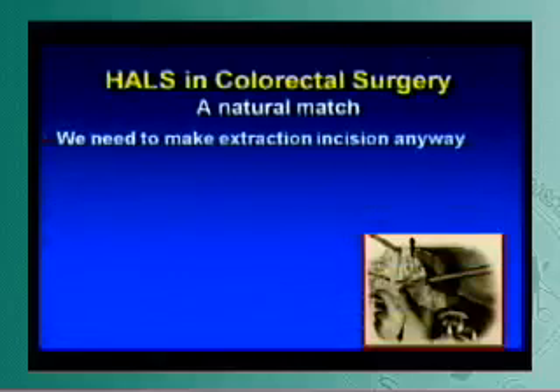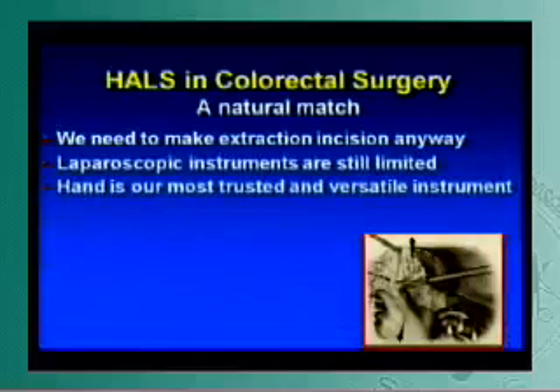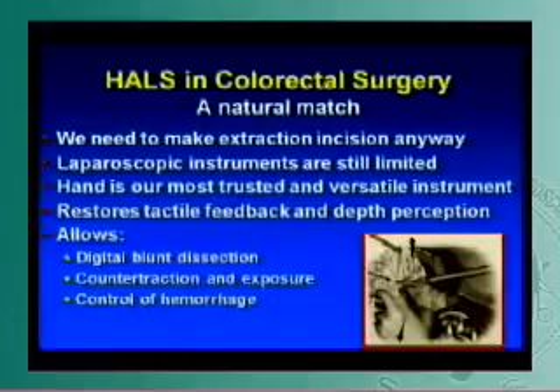It combines the ease of open surgery with the benefits of minimally invasive procedures. For colorectal surgery, it seems to be a natural match — we need to make an extraction site anyway, so the incision needs to be made. Laparoscopic instruments are still quite limited, and our hand is our most trusted and versatile instrument. Having your hand in there helps restore tactile feedback and depth perception, and allows you to use it as a multitasking instrument: digital blunt dissection, traction-countertraction, control of hemorrhage, often doing multiple things at the same time.